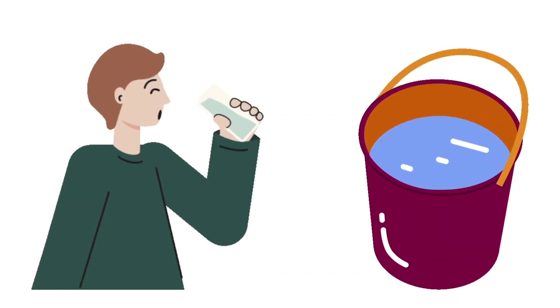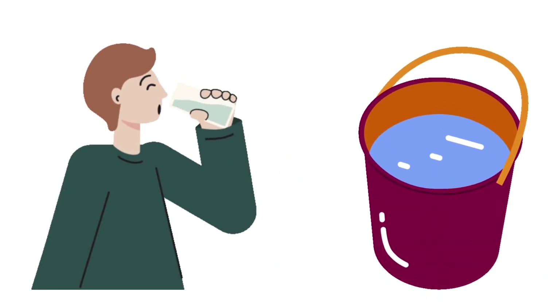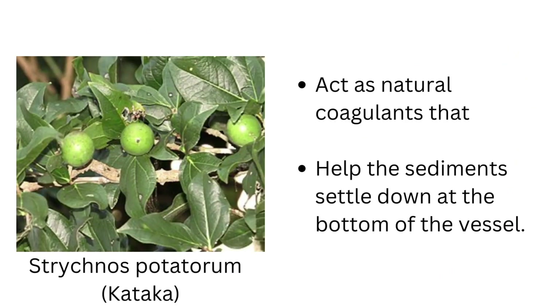The solution is simple — a traditional filter inspired from ancient Indian wisdom using clearing nut, cotton fiber, and bamboo charcoal. The clearing nut, a locally available seed in southern India, is used to remove sediments or turbidity from drinking water.